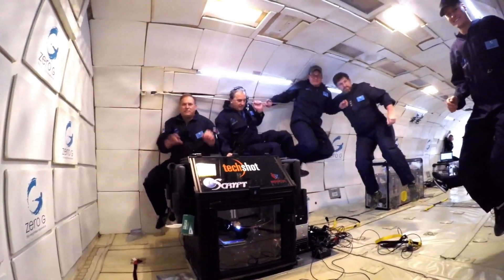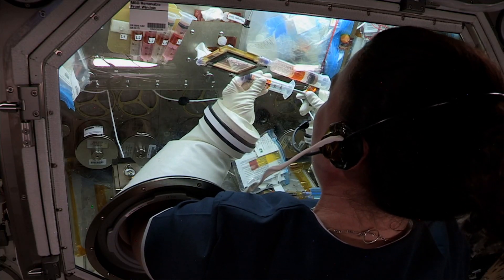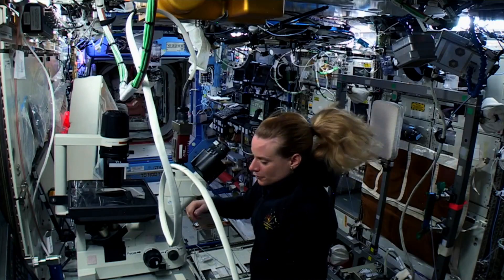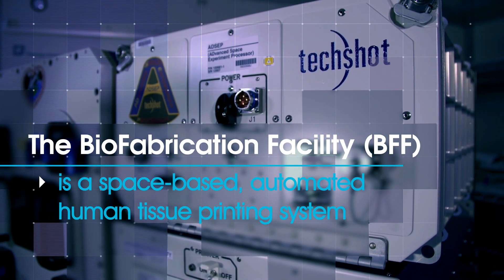Over the last five years, TechShot has been developing innovative research equipment so that science and engineering can push the boundaries in space that will have beneficial impacts here on the ground. That five-year history has led us to our latest platform, the Biofabrication Facility, which will be used for bioprinting human tissues in microgravity.